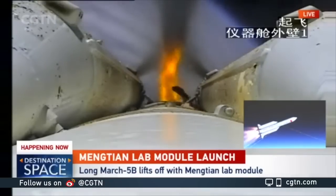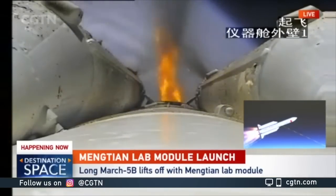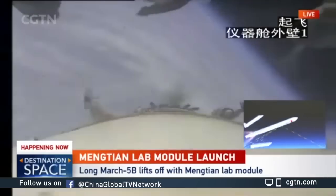Will they be retrieved at all? The current plan is to drop them into the ocean and give it to the fish. And we do see the separation.